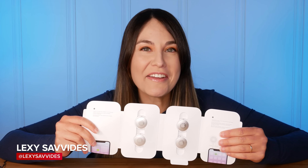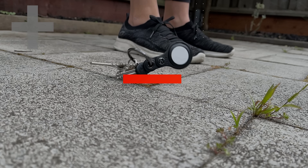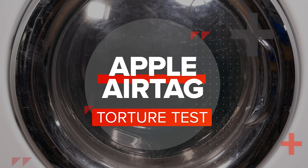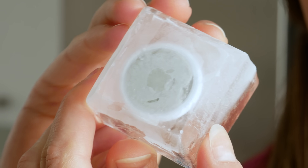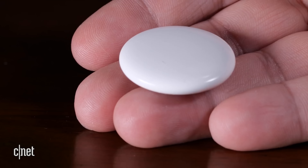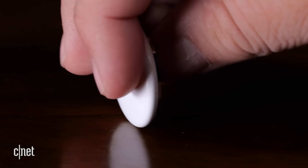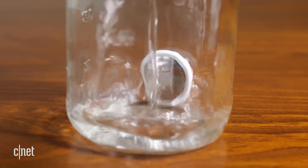I've just got my hands on a set of Apple AirTags — let's find out how tough they really are! These little trackers are designed to go on everything from your keys to getting thrown in a bag or a backpack, and as a result they should be able to withstand some pretty rough treatment. I've come up with three scenarios that are representative of what might happen in the real world when you're using AirTags.